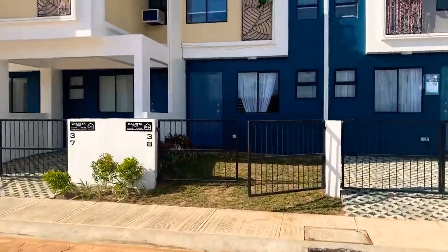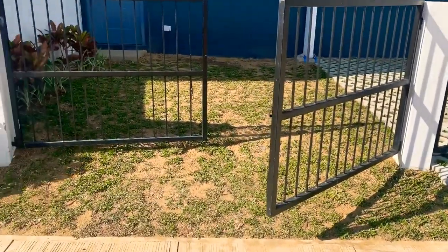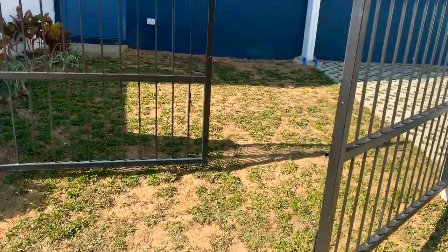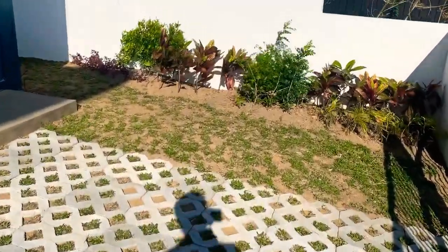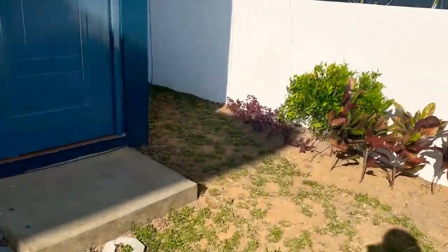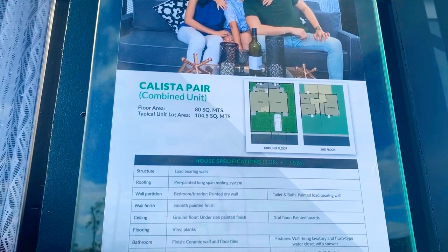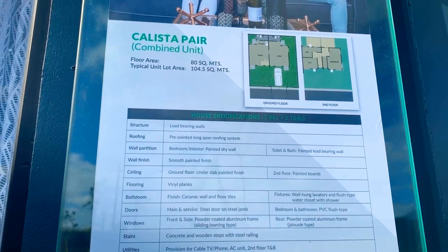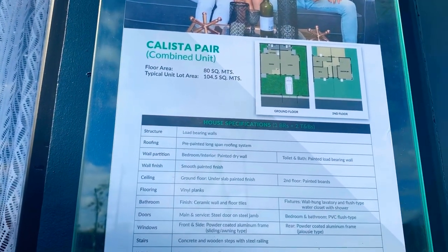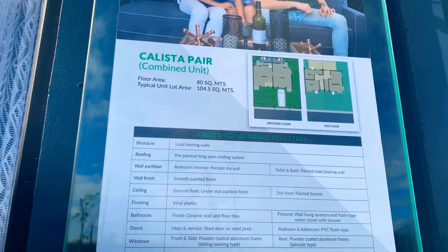The frontage is around 3 to 4 meters, though the gate starts a bit higher up, so small-size vehicles fit here. We're in the higher part of Calamba, so there's a nice breeze. For this combined unit, as you can see, they made it into 3 bedrooms upstairs, and there are two CRs — two CRs downstairs — and the master bedroom is large. Let's go inside.